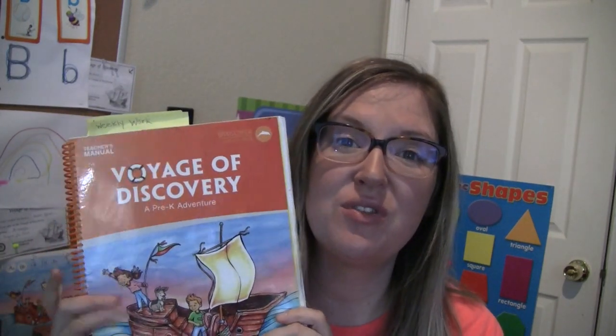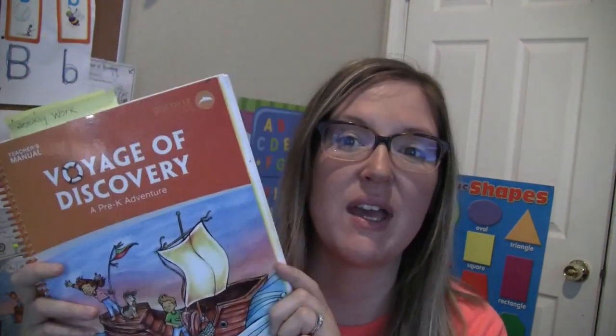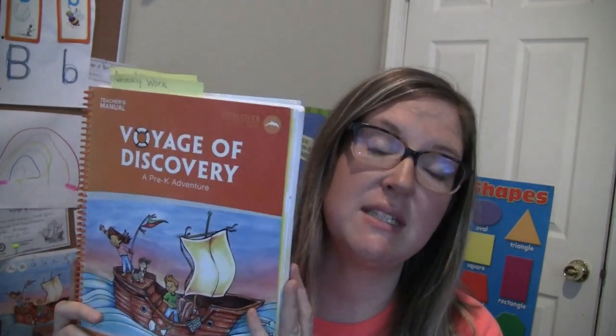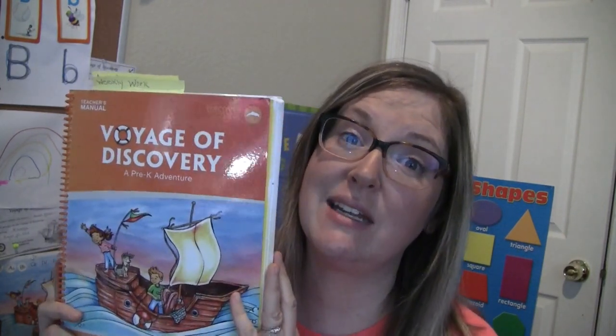Hi! Welcome back to my channel. This is Christina Ellison. Today I wanted to go over with you My Father's World, Voyage of Discovery. This is their pre-K program for ages 3, 4 to 5. We have used this — this is my second time through using this program and I will probably be teaching it two more times, so a total of four times if I use it with at least my four youngers.